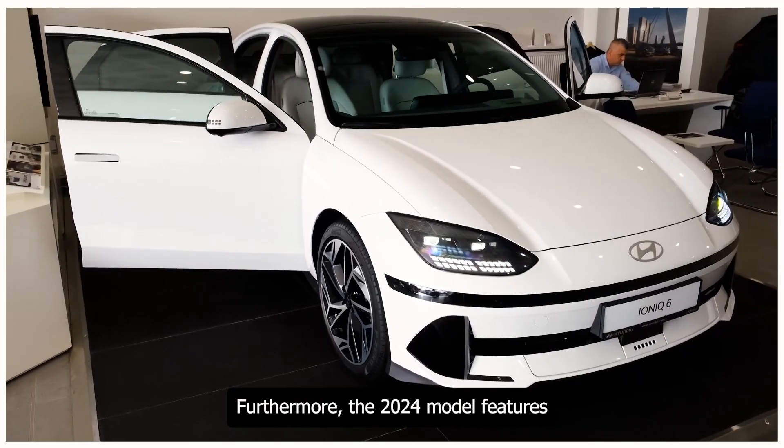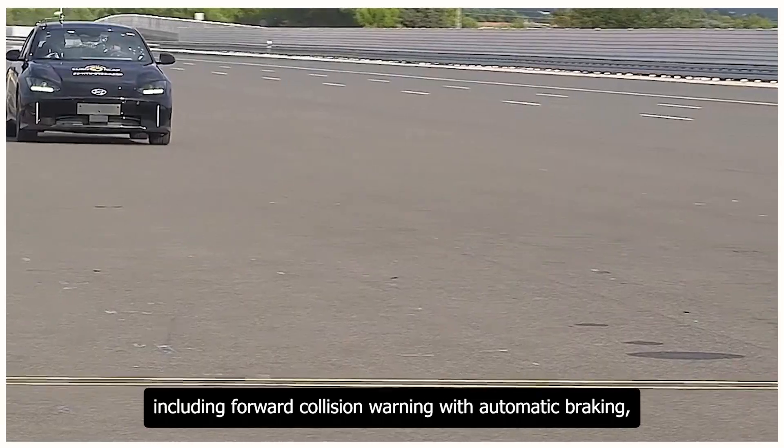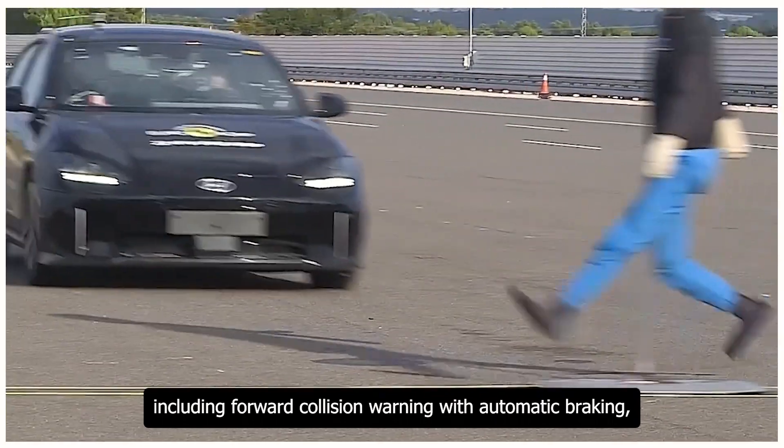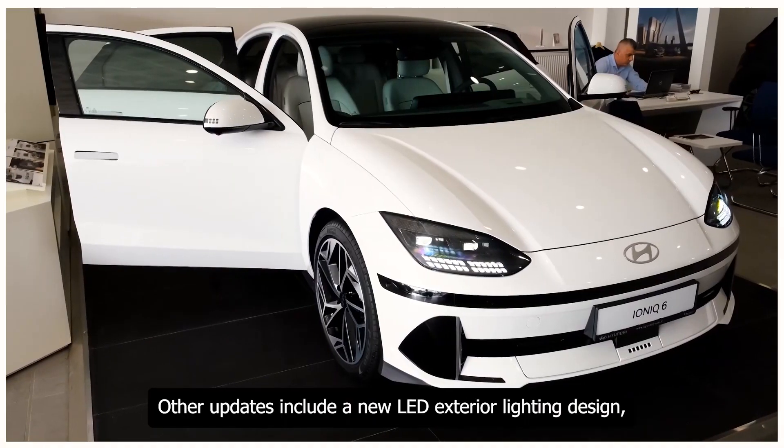Furthermore, the 2024 model features a more comprehensive suite of standard safety features, including forward collision warning with automatic braking, adaptive cruise control, and blind spot warning with rear cross traffic warning.